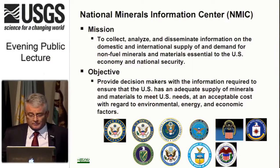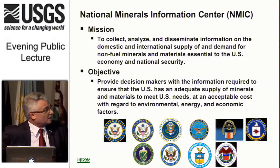We have a very simple mission: to collect, analyze, and publish information on domestic and international supply and demand for non-fuel mineral materials essential to the U.S. economy and national security. We are the fact-based mineral information function in the U.S. government — we don't make policy. Our objective is to provide decision-makers in the U.S. government the information they need to ensure that the U.S. has an adequate supply of minerals and materials to meet our needs.